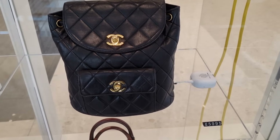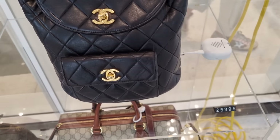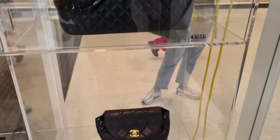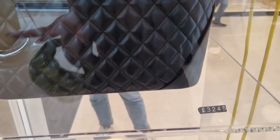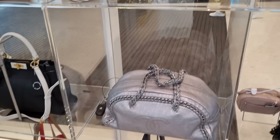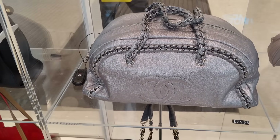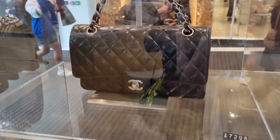A beautiful vintage Chanel backpack with real gold-plated hardware — gorgeous. I think the price is reasonable, comparable to what you find on the pre-loved market. There's a Chanel tote that's a little bit overpriced. More Chanel — a little bit overpriced as well in my opinion. Classic flap medium and large.